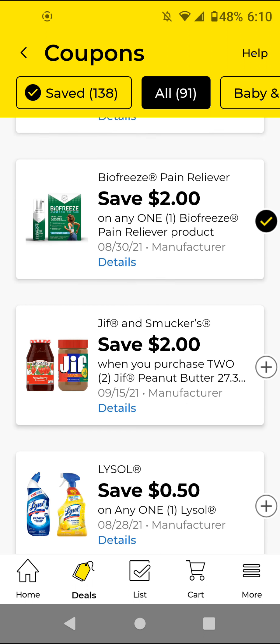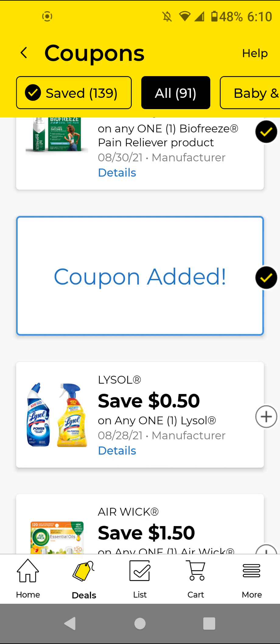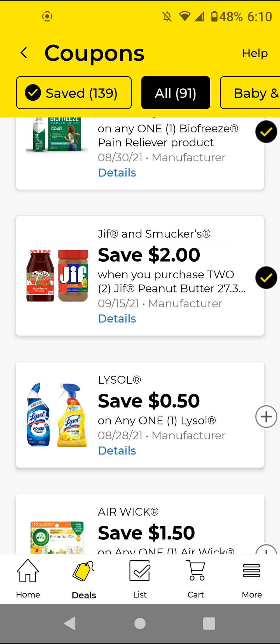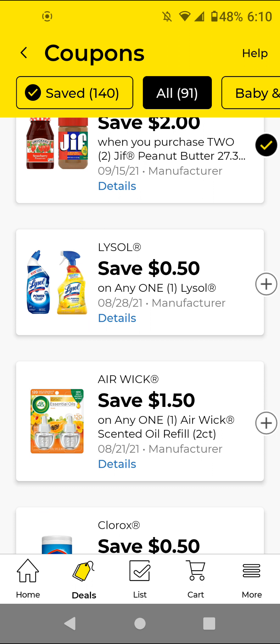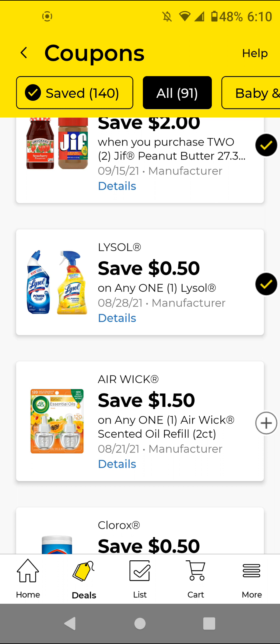For the Jif or Smucker's — these are two off two. I'm going to clip it just to have it and maybe include it in a food scenario if it's a good deal. The Lysol — this is another glitch: if you get the $1 Lysol items, the 50 cents off digital is attaching to them making them 50 cents.